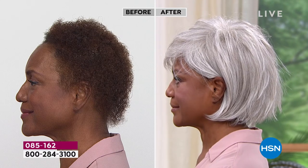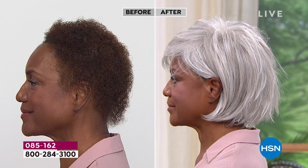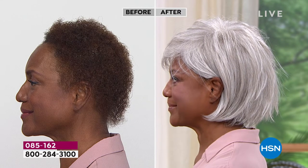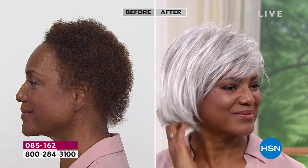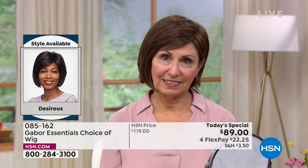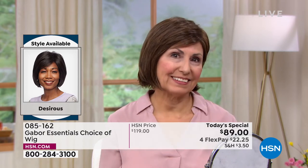We only do Today's Specials with Gabor about twice a year, but these are five brand new styles — you've never seen the Desirous before. We are absolutely loving it. Look at that before and after — in the after, you just see her beautiful face. She looks completely polished and put together. It's that finished, completed look. Francine is sticking with her color closer to her natural, and boy does this one look good.